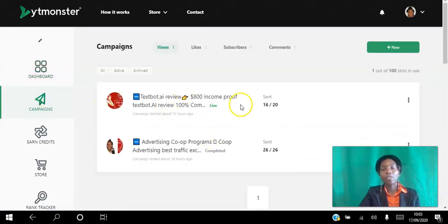Here I have two campaigns. The first one was for views — I ordered 26 views to my video and have received all 26. The good thing about this platform is you can actually set how long people view your video, up to a maximum of 375 seconds. So you're not just getting clicks, you're getting real watch time. The second campaign has delivered 16 out of 20 views, and I set that up just last night.